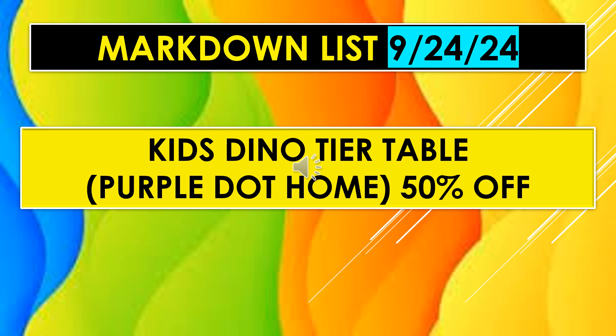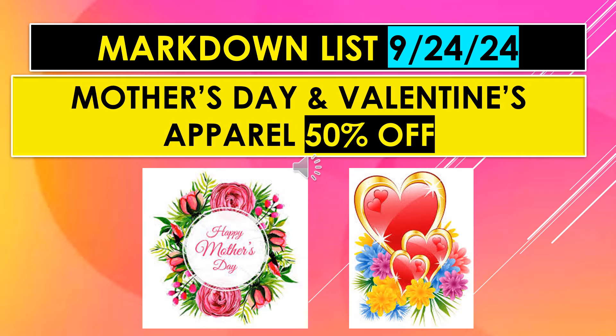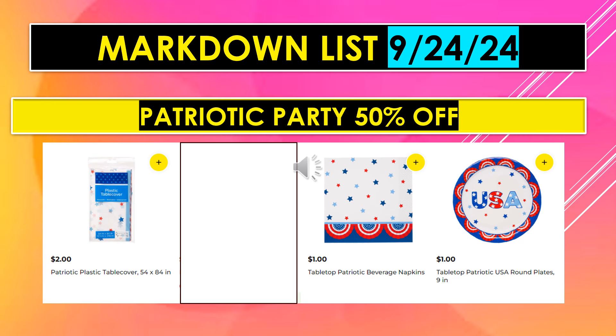Kids Dino Tier Table with Purple Dot Home is 50% off. Major League Baseball and Major League Soccer Apparel are 50% off. Mother's Day and Valentine's Apparel are 50% off. Patriotic Party items are 50% off, including the Gingham Pattern Lunch Napkins, Patriotic Hot Dog Tray, Gingham Oval Plate, Tabletop Patriotic Printed Plastic Cups, and Patriotic Plastic Table Cover.